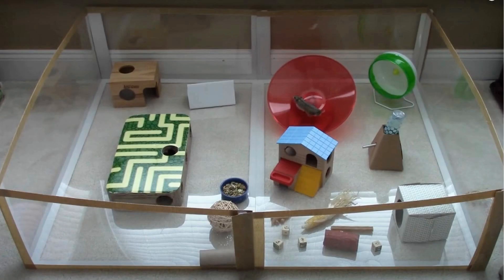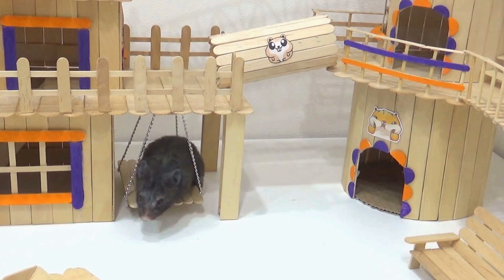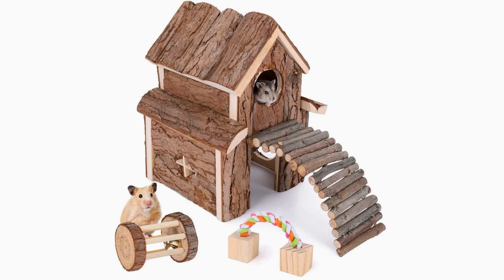To keep your hamster entertained and active, it is essential to offer a variety of engaging toys and accessories. Hamsters love to chew, climb, and play, so provide them with chew sticks, tunnels, exercise wheels, and puzzle toys. These toys not only challenge their physical abilities but also provide mental stimulation. Additionally, consider adding accessories like hammocks, swings, and ropes to add an extra layer of fun to their playground.